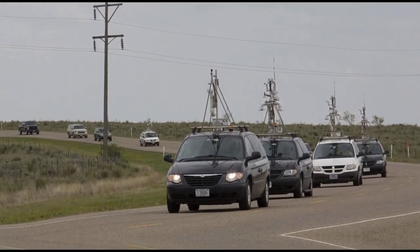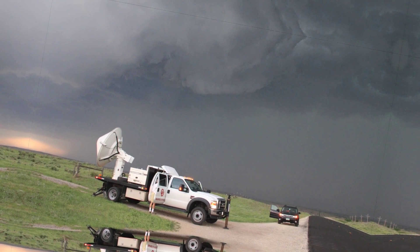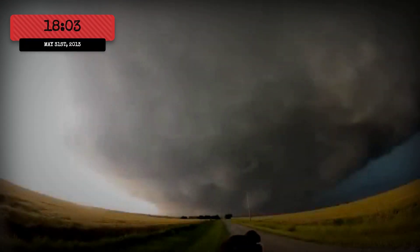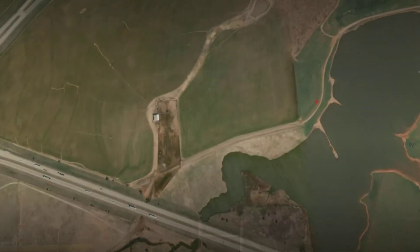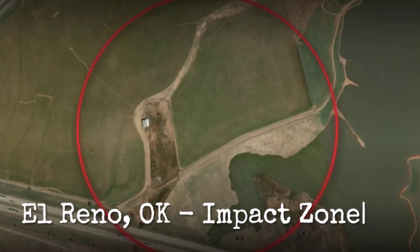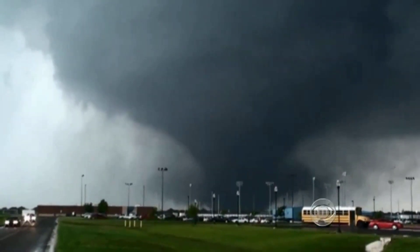Spotters and chasers in the field relayed their observations. Some reported a lowering wall cloud, while others described a curtain of rain hiding the storm's base. Radar scans from NEXRAD and mobile units like RaxPol and Doppler on Wheels painted a picture of a storm rapidly organizing, but the first visual confirmation was elusive. At 6:03 p.m. Central Daylight Time, the tornado touched down about 8.3 miles west-southwest of El Reno. The initial touchdown point was in open country, but the storm's rotation was already intense. Within moments, the tornado began carving its path across the landscape, growing in both width and strength.